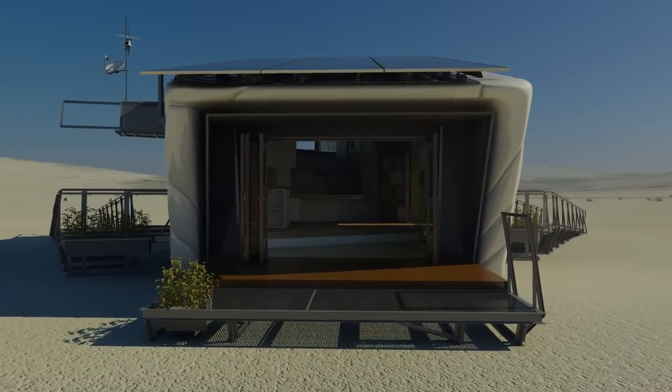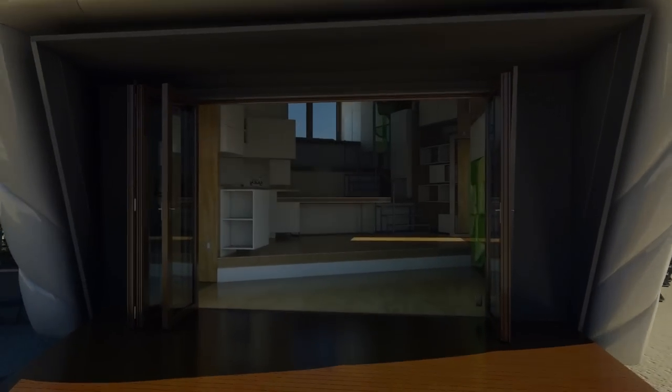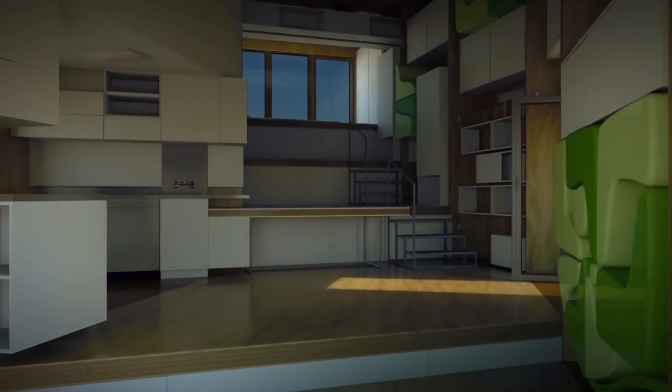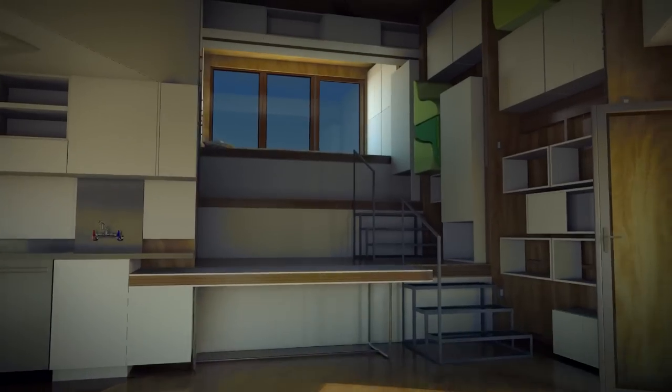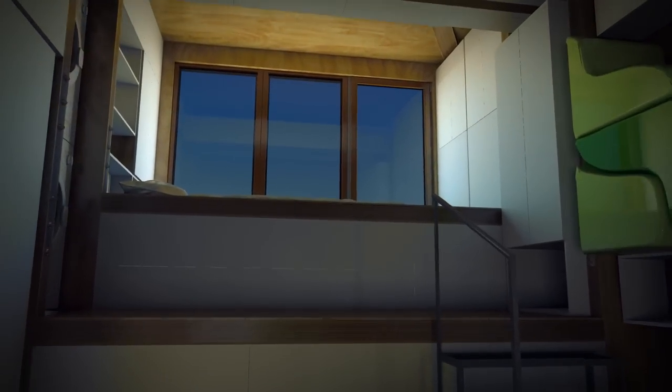Inside CHIP, the space is designed for maximum flexibility. CHIP's design eliminates unnecessary rooms and walls, transforming it into one continuous open space organized by ascending levels. This allows the homeowner a lot of freedom in using the space as they wish.